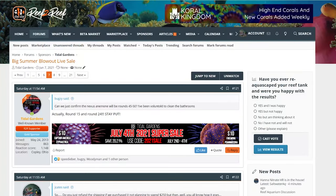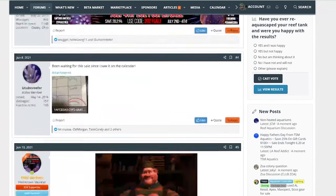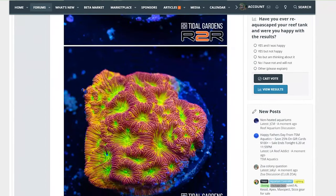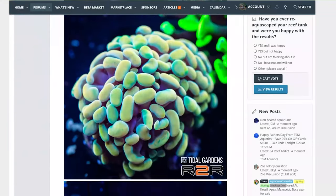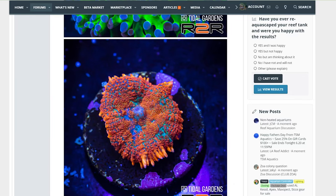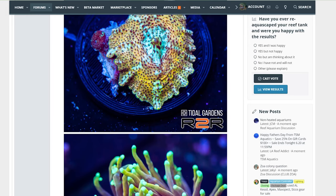There is a Reef Keepers forum that I spent a lot of time lurking on called Reef to Reef. There was also a huge Tidal Gardens sale on their forum. My last batch of coral was out of quarantine, so it was a perfect time to buy some new mushrooms. For this sale, every four to six minutes a new batch of coral was offered for sale.